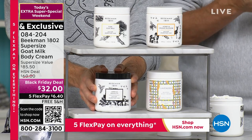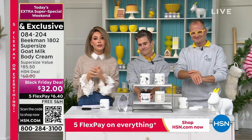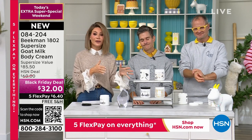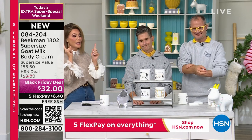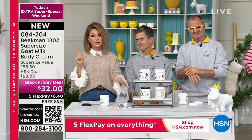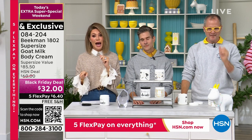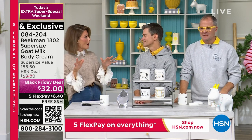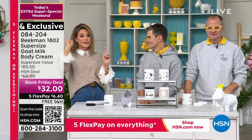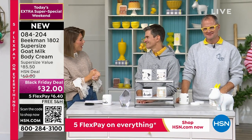It's only here at HSN — if you go to our sister network QVC or to Ulta, these won't be there. These are your top sellers. Don't forget, the price goes up — all of our Black Friday deals end Monday night. Sunday at midnight or Monday at midnight these will all go back up. This is a great deal.